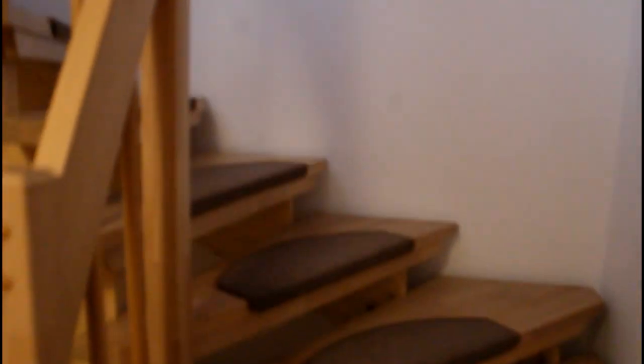Now we are going back up the stairs from the basement. If you want to see up from here it looks pretty crazy! We're going back upstairs to the main floor where the living room is, and then we're going up to the floor where Haley's bedroom is - Haley and Kayla's bedroom and the guest room.